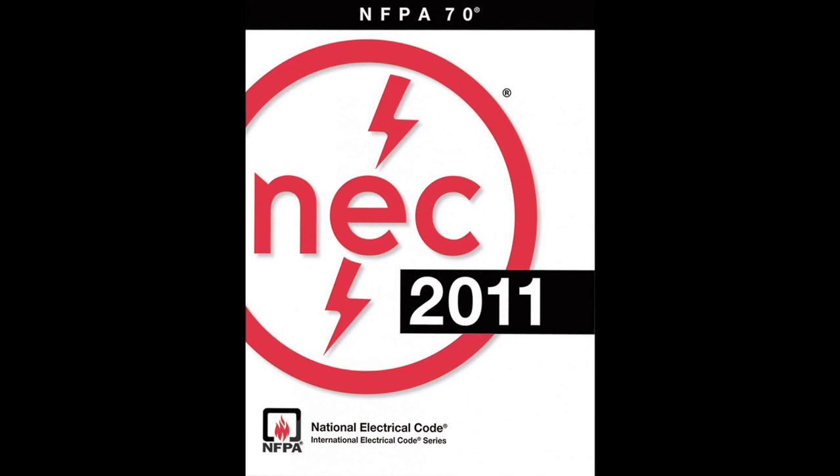The code only really provides about 50% of the answers. The other 50% have to come from the AHJ, and that's what our job is.